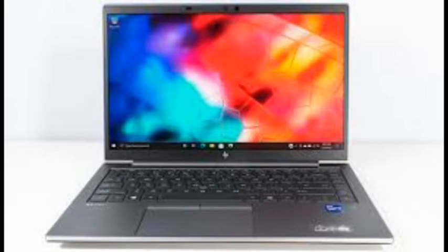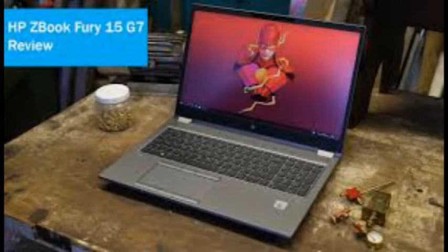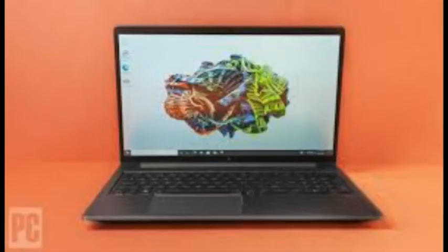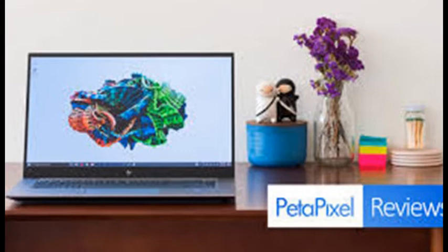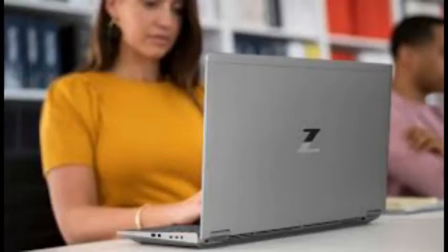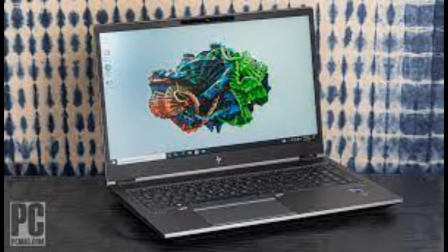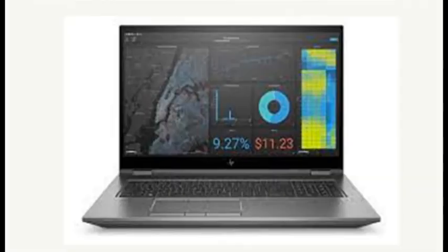A fingerprint reader and face recognition webcam give two ways to skip passwords with Windows Hello. Non-DreamColor screen choices include a Gorilla Glass 4K touch panel and a 1080p display with HP's SureView Reflect privacy filter to foil snooping airline seatmates. The maximum RAM loadout is 128GB, with room for up to 8TB of solid-state storage. Sliding a latch lets you remove the bottom panel for access to two of the four memory sockets and three of the four M.2 slots.